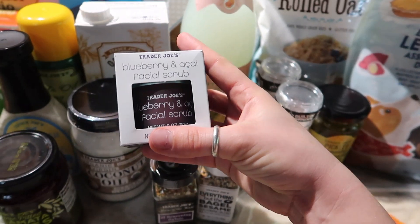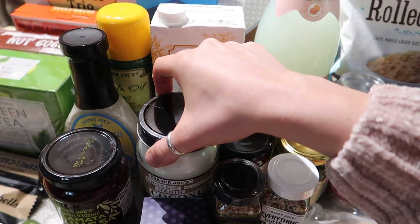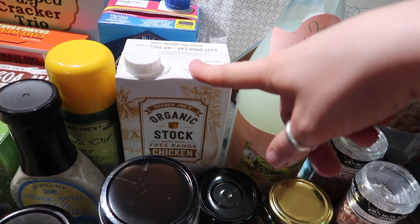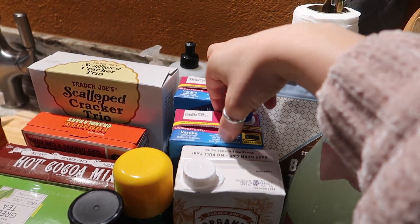Then for our face scrub we got the blueberry acai because it's our absolute favorite scrub. Then we also got more coconut oil for Onyx's breakfast and dinner, some chicken stock for him as well — we also like to put it in our rice because it's super good — and we got two of the vanilla unsweetened almond milk.